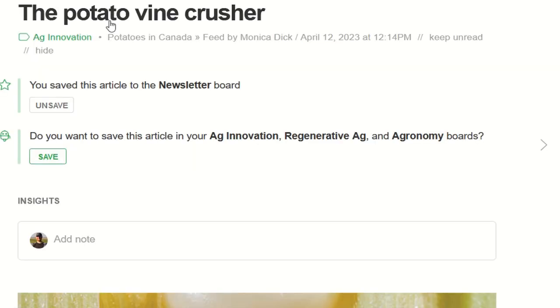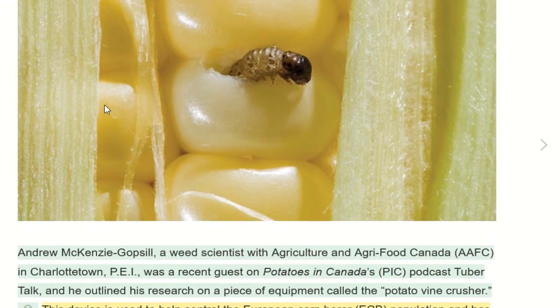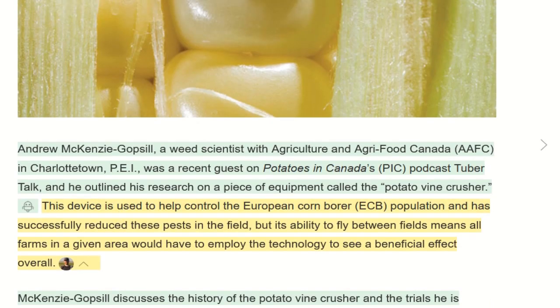Something very similar: there's a potato vine crusher that works to control European corn borer, and they're also looking at whether it can control some weed seeds too. The problem is again that with corn borer, you could control it in your field but they'll just move in from other fields. This is one of the challenges in insect and disease management — sometimes pests move around a community so fast that there's not a lot an individual can do. But it's encouraging, and as more people start picking these things up, there are some potentials for the future.